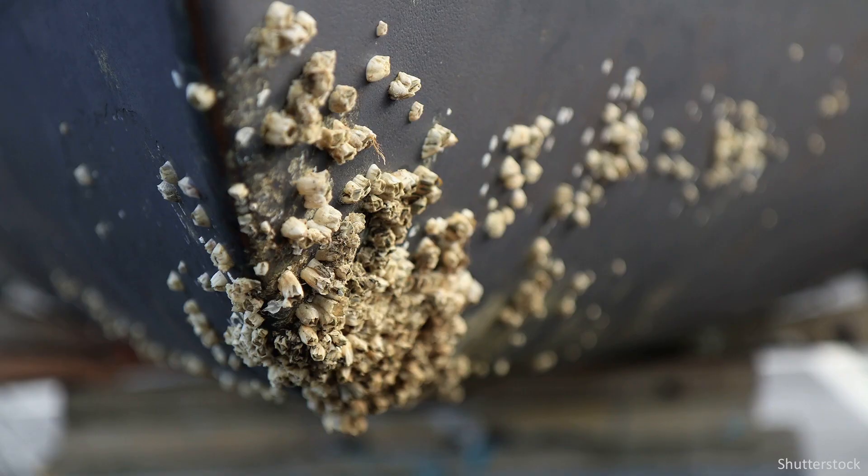The U.S. Navy has always had this frustrating problem with their fleet. It's something called fouling. For all you non-seafaring folk, fouling is when things like algae and barnacles and other marine materials get stuck to the sides of ships and submarines.